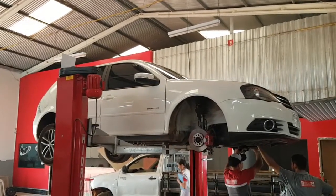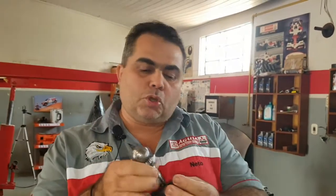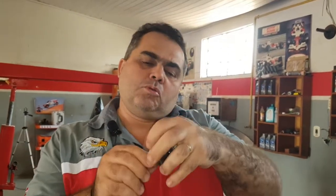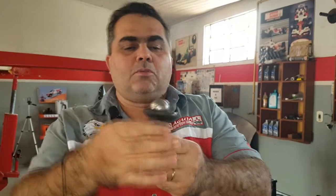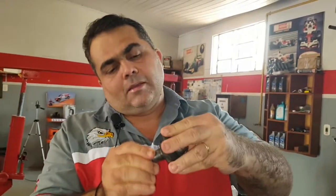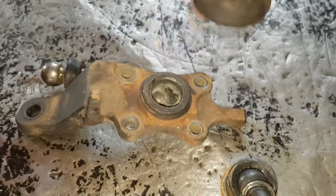Daqui a pouco a gente fala de um catalisador. Deixa eu procurar o pivô primeiro - vou falar do pivô. Pessoal, aqui este é o pivô. O nome em inglês dele é ball joint, ou seja, junta esférica. Ele tem esse pino, essa bola do pivô que a gente chama de cotovelo, e aqui a coifa. Essa coifa de proteção vai em cima do pivô.